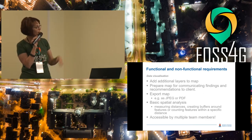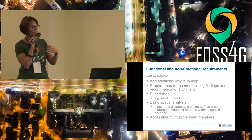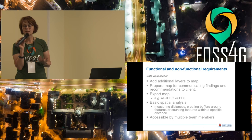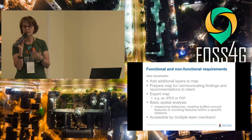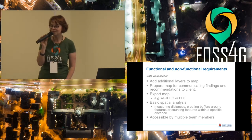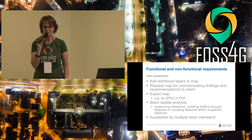In terms of visualization, they want to add additional layers to the map and prepare a map for communicating findings. It's not only about collecting the data, but also having tools to suggest improvements. They need to export maps, do basic spatial analysis, and the system should be accessible by multiple team members. At the university they work in teams, but in real life there's usually a professional team of engineers, town planners, architects, and urban designers all working together.